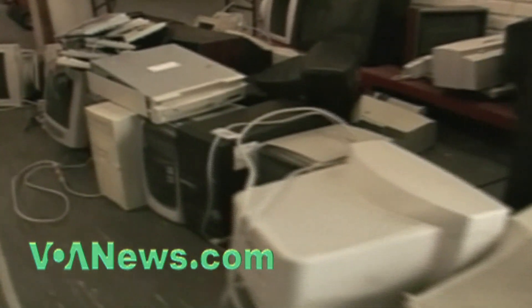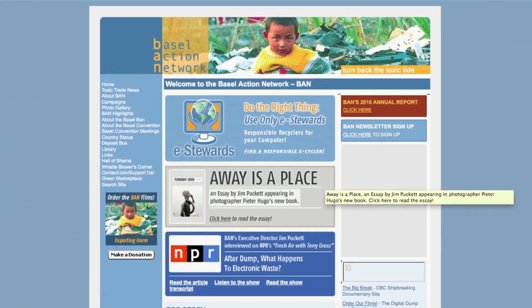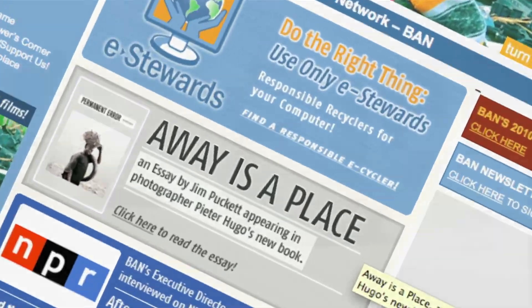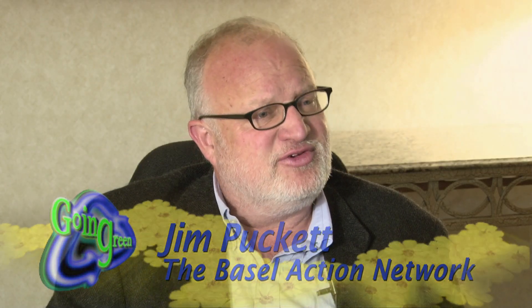But what about all those computers, televisions, and cell phones that are taken to a recycler? Jim Puckett of the Basel Action Network says much of it goes overseas, where low-paid workers try to extract the more valuable and sometimes toxic components. And that's the real sad part — there's so much deception going on. People call themselves recyclers, but 80 percent of that material delivered to recyclers in the United States just goes offshore immediately.